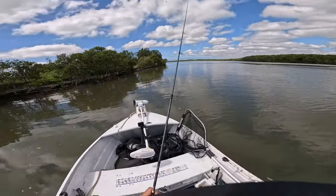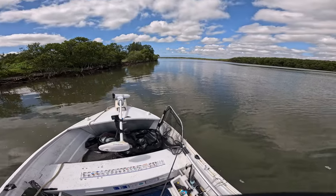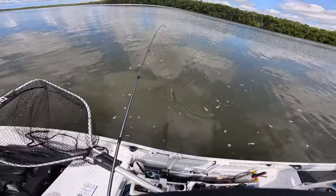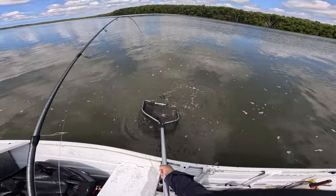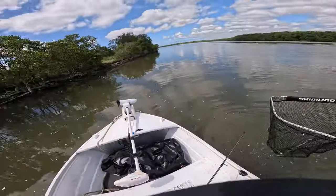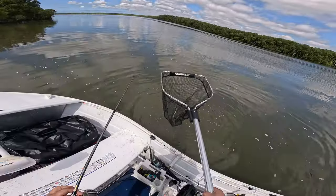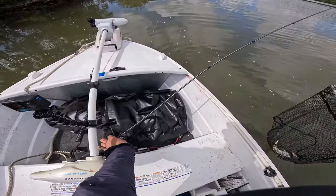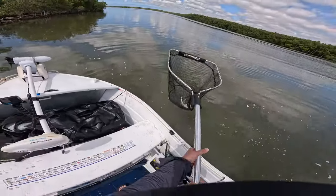I swear these GoPros, they stuff up more than they're good. Got himself a flatty — nice! He's going in the net. I am keeping a feed today so I'm stoked to get that, actually very stoked. This GoPro is going off its tits over here.